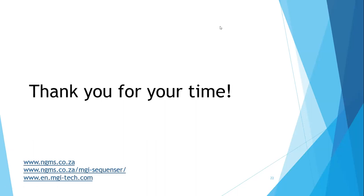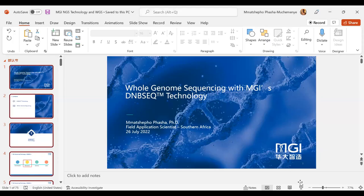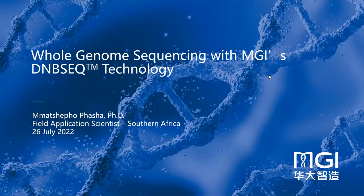I will now invite Dr. Matsepo to take us through the DNBSeq technology and the whole genome sequencing application. Dr. Matsepo, over to you. Good morning everyone, good afternoon, good evening — whatever time zone you are listening from. As the previous speakers have mentioned, my name is Matsepo Mushemenya, and I'm a field application scientist at MGI based in South Africa.